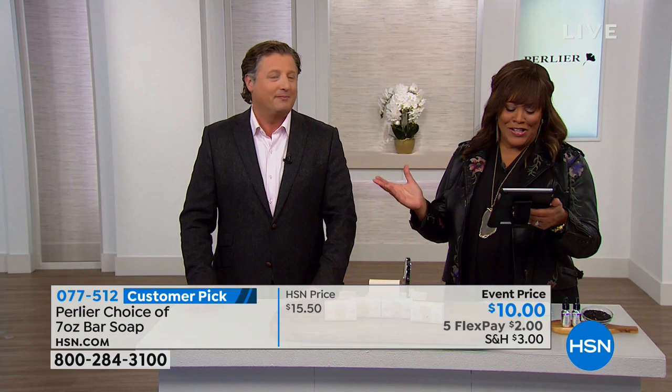Teresa Calvert, shout out to you — hi, Facebook Live friends, hi Teresa! She says hi Skip and happy new year. She wants us to do a limited edition set with vanilla sugar and cherry blossom. That's a big request because I don't think we've done cherry in a long time.